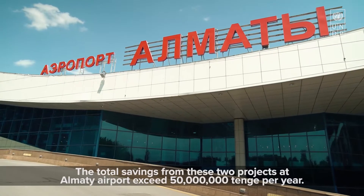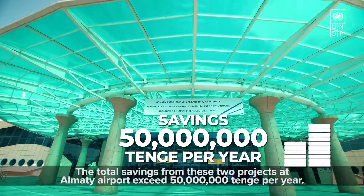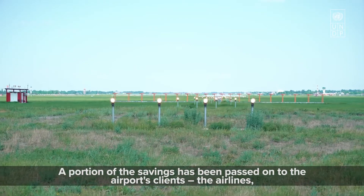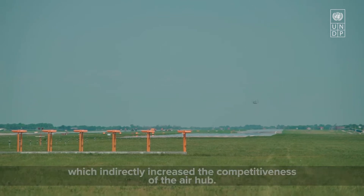The total savings from these two projects at Almaty Airport exceeded 50 million tenge per year. A portion of the savings has been passed on to the airport's clients — the airlines — which indirectly increased the competitiveness of the air hub.